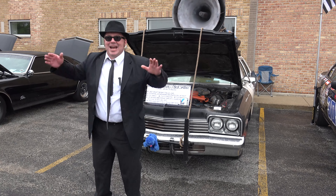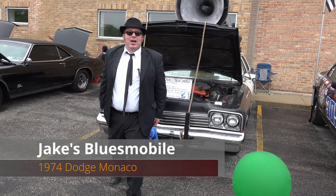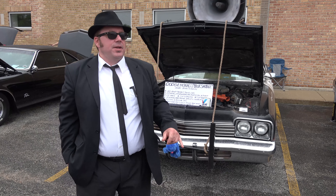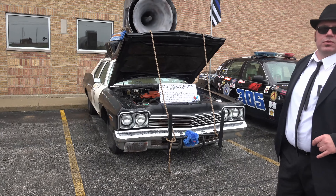Hi, my name is Brian Scanlon. I am the owner of the Chicago Bluesmobile. It is a replica of the Blues Brothers' famous Dodge Monaco from the 1980 movie The Blues Brothers.